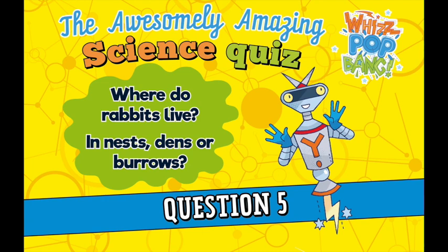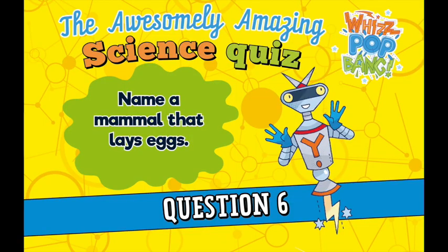Question number six. Name a mammal that lays eggs. Question number seven. What is a female rabbit called? A doe, a kit, a buck, or a chick?